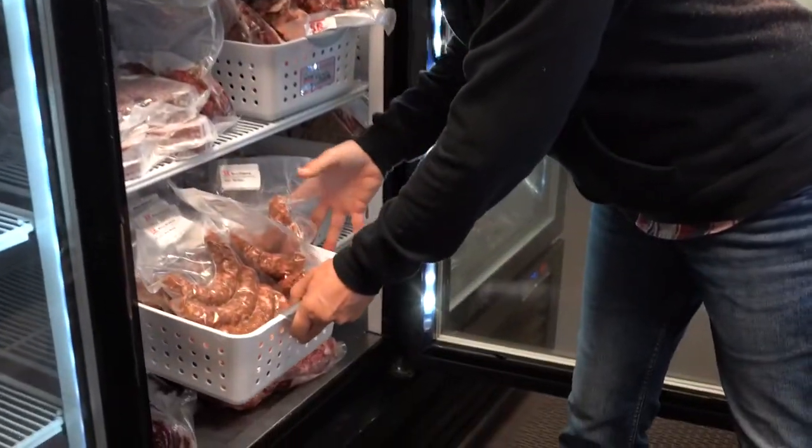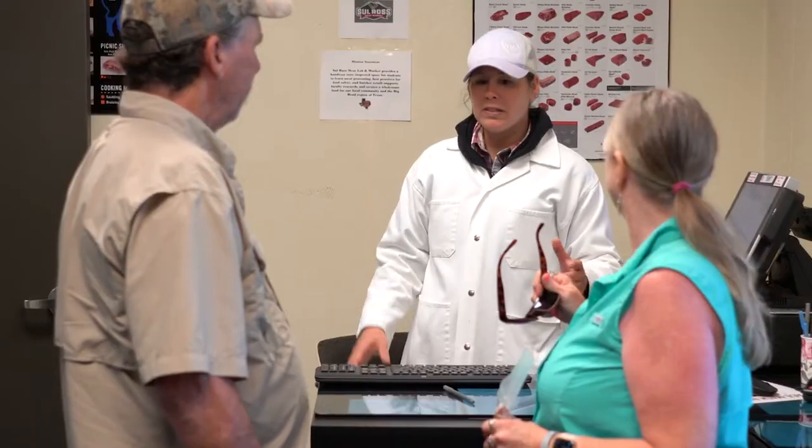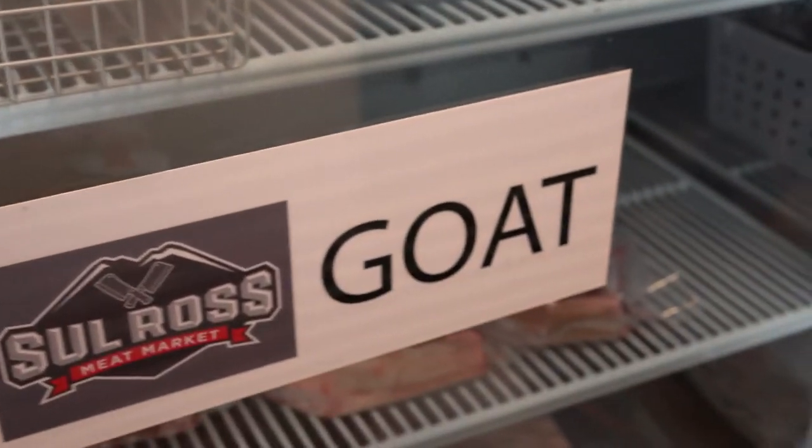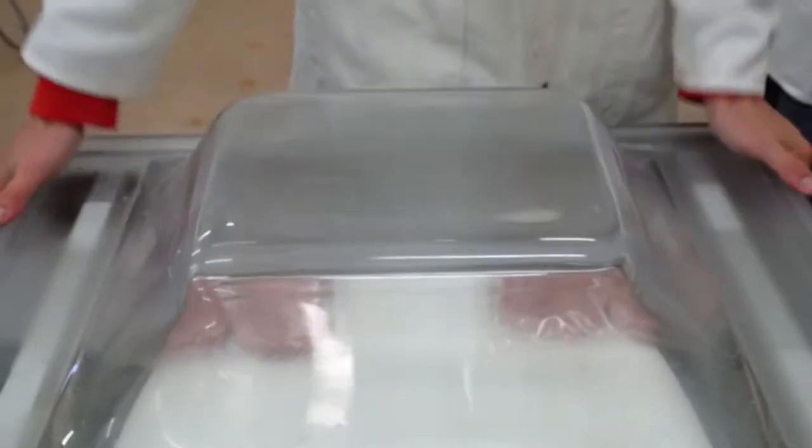We actually have a retail counter at the meat market that allows the public to come in and buy cuts of beef, lamb, goat, and pork — and all of that is connected to the students' learning.